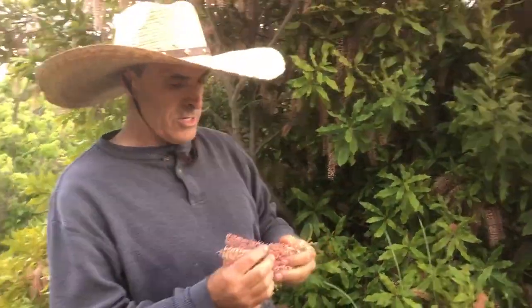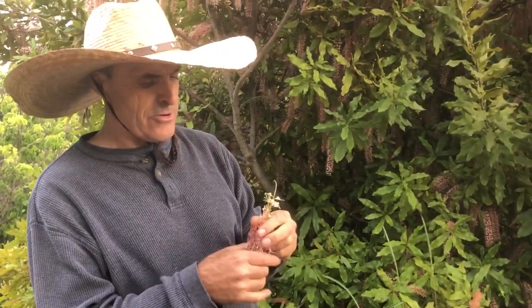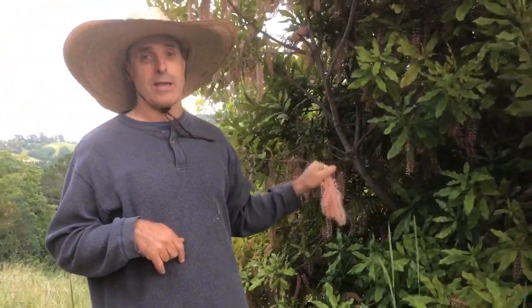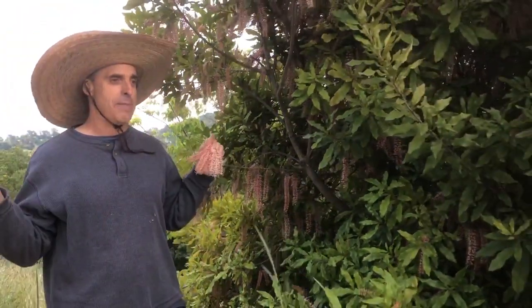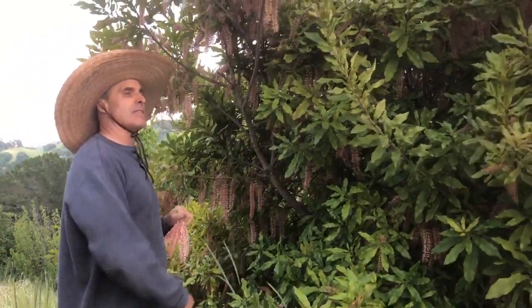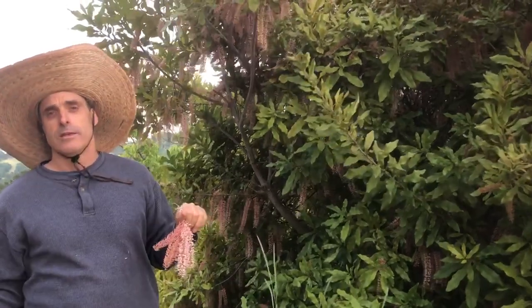They're just gorgeous. Now the macadamia nut tree is not native to Hawaii. Lots of plants have been popularized in places other than where they are native to, and one of them is the macadamia nut tree. You might think the pineapple is Hawaiian, right? No — it's from South America.